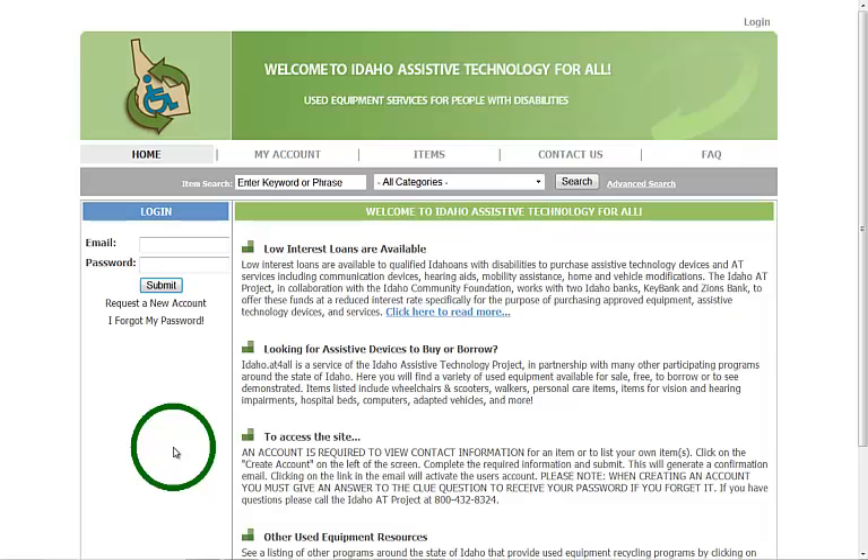Here's the website idaho.at4all.com. It's a cooperative website between different organizations in Idaho as well as individuals who can post assistive technology listings. The website houses the Idaho Assistive Technology Project's lending library of assistive devices — many state of the art and very expensive — and provides a way for the public to look at and loan those items for free. The website also provides re-utilization of equipment and AT equipment management for other organizations in Idaho.